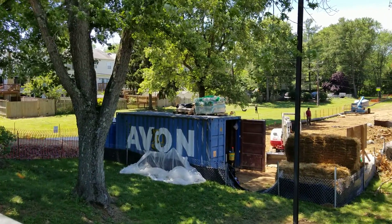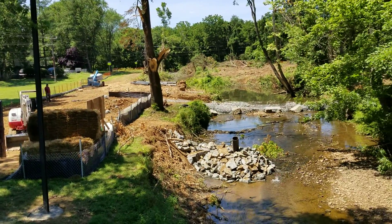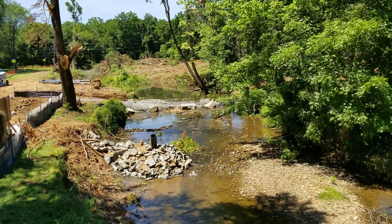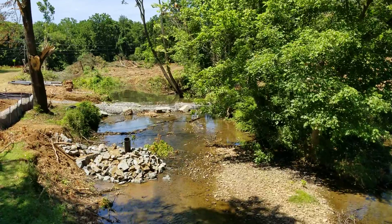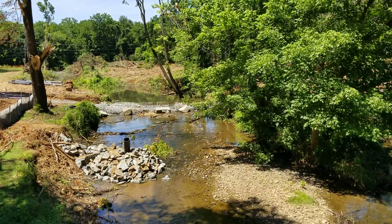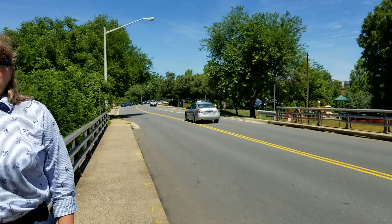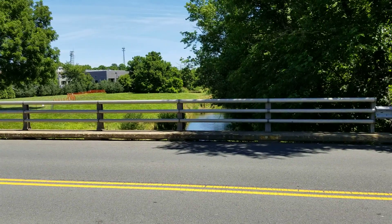Part of the project will be realigning the creek and adding plantings to the stream. The stream restoration portion of the project is related to our MS4 permit through the state and meeting our Chesapeake Bay requirements for the reduction of nitrogen, phosphorus, and sediment from the stream channel. This will be about a year-long project and we hope to have it completed around June of 2020.